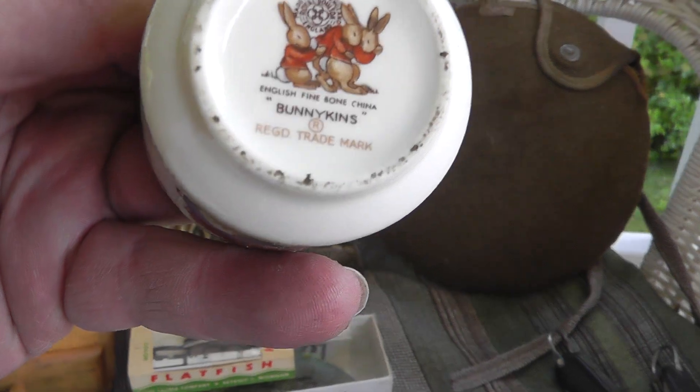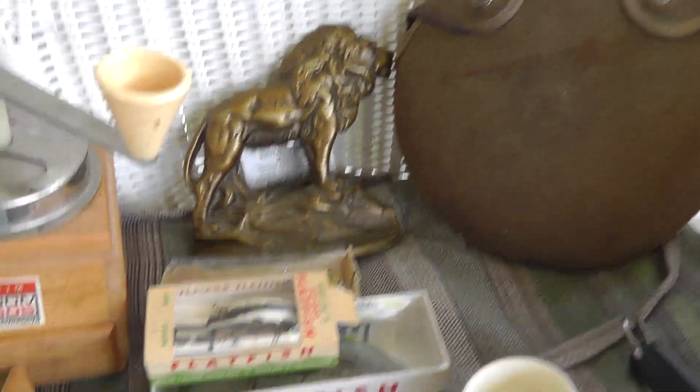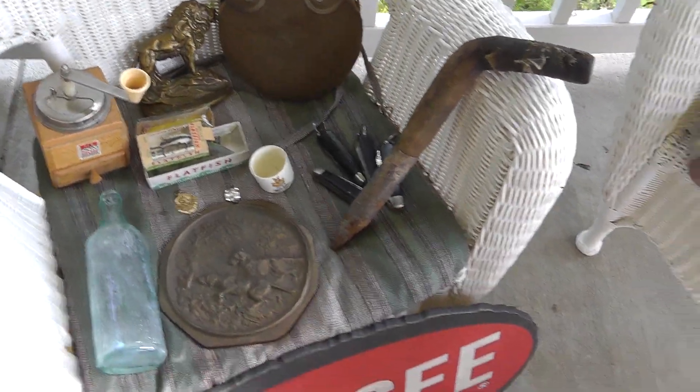Another little Bunnykins glass. That was two bucks. Moving on.